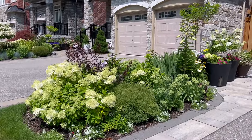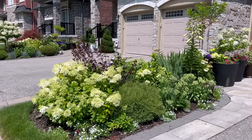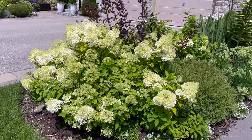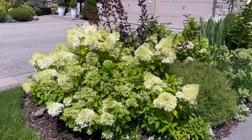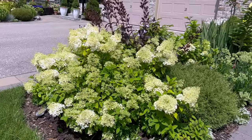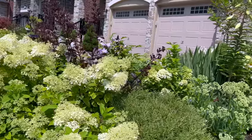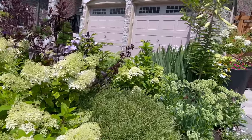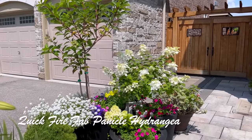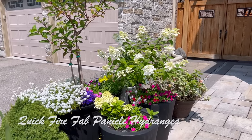I'm also really happy with this little island garden — it looks really pretty. Here I have a group of three Bobo hydrangeas: one was planted two years ago, the other two are in their fourth year. All the plants on this part of the garden always bloom earlier than the other side. Here's the second Vanilla Strawberry tree in this container, and I also have a Quick Fire Fab as well as a Firelight hydrangea in that pot.